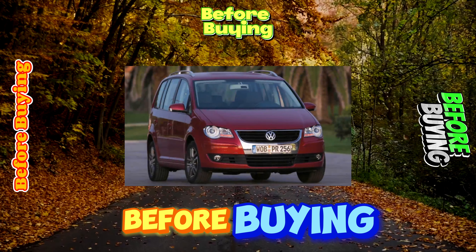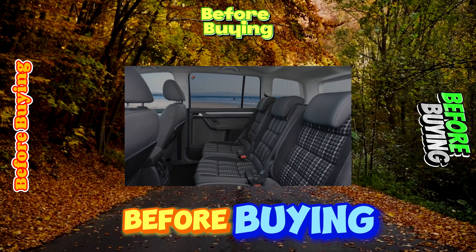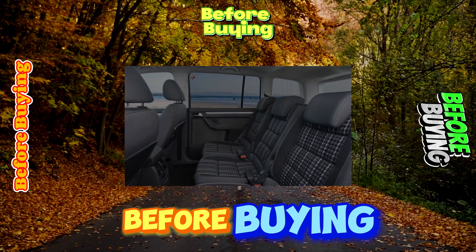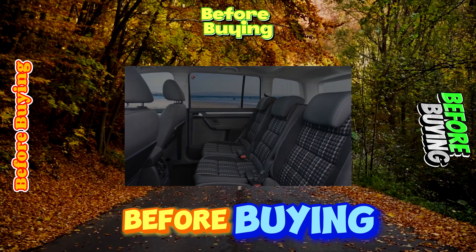Most cars on the Ukrainian market are five-seaters; seven-seater versions with two extra seats in the trunk are much less common and offered for an extra charge. Thanks to the functional interior transformation system, the Touran is a fairly versatile car suitable for solving a variety of family tasks. Its trunk volume of 695–1990 L is one of the largest among competitors.